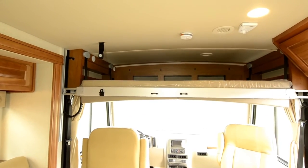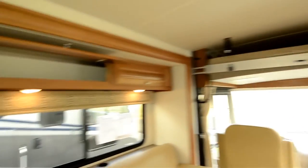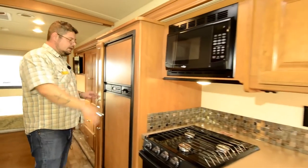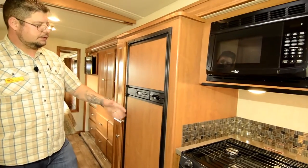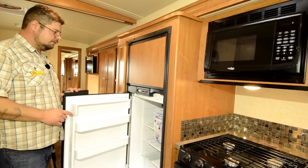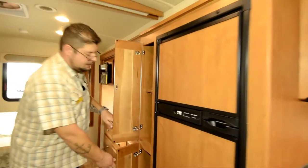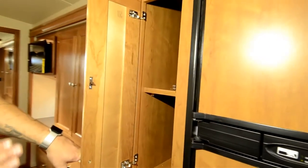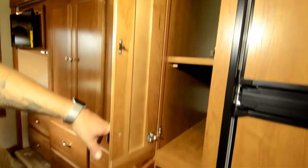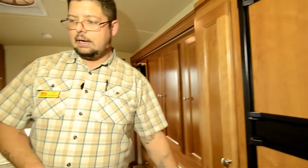Taking a look at the kitchen, you've got a gas-electric Norcold refrigerator unit — a pretty good size at eight cubic feet, which is quite considerable. Then you've got a nice bit of cupboard space here for food storage, with a little bit of extra space as well — it really does the trick in a kitchen like this.